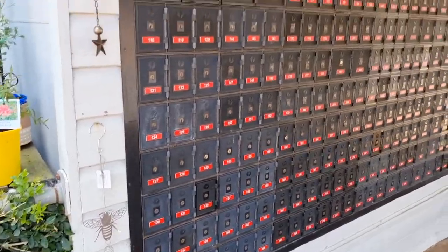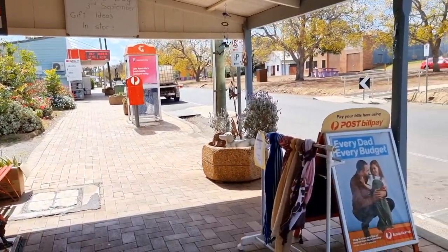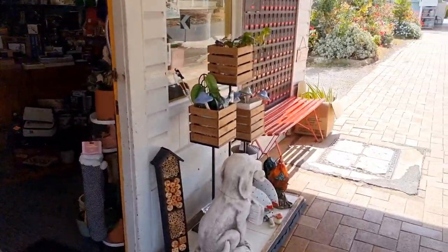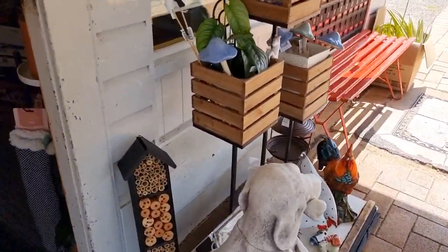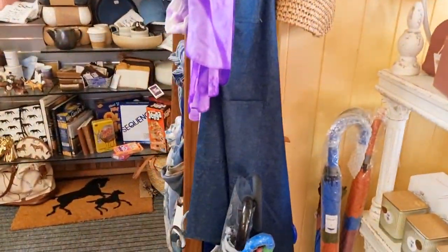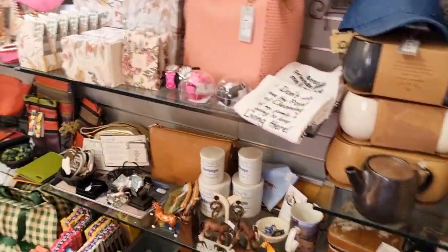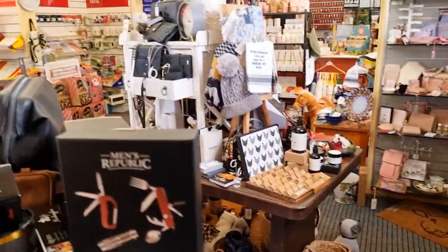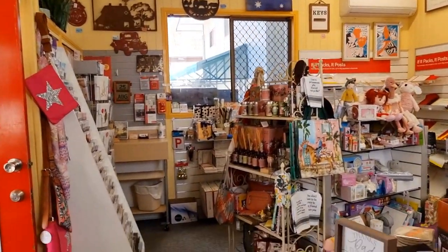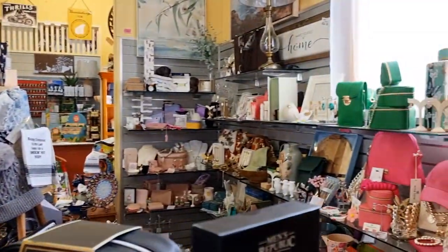Then we have the traditional Australia Post PO boxes available at the front. Let's walk through the door and have a look inside. I was pleasantly surprised to see the post office full of gifts and knickknacks available for purchase. As I pan around the shop you can see that not only is there traditional Australia Post items to purchase,